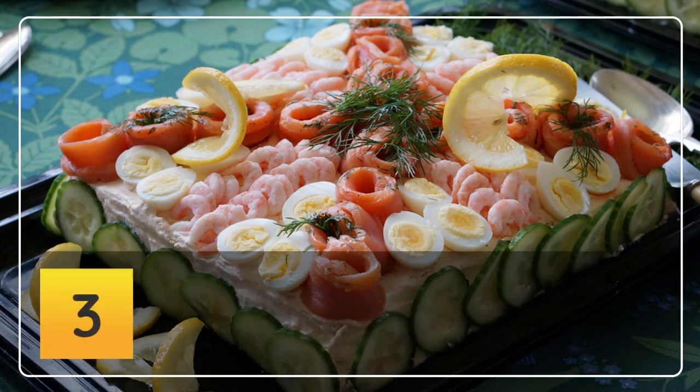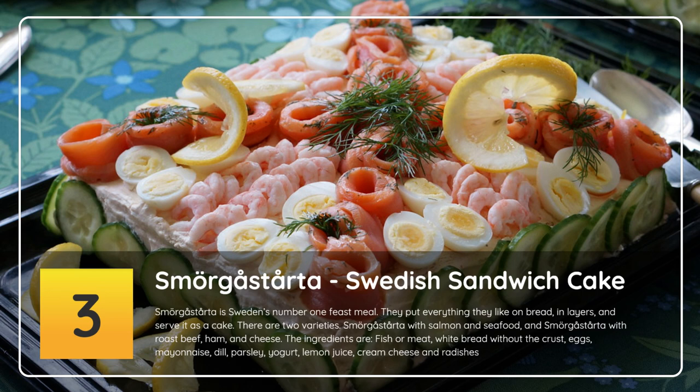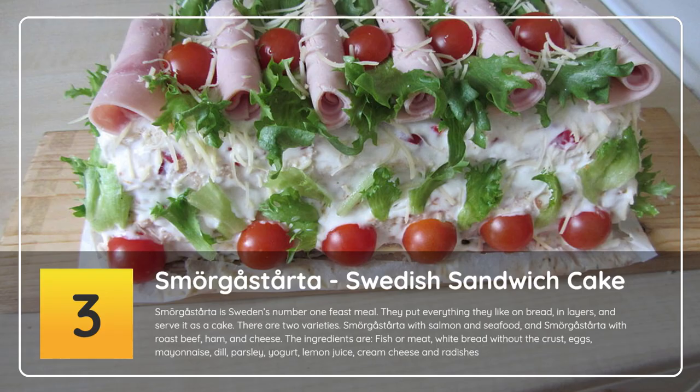Number 3: Smörgåstårta — Swedish sandwich cake. Smörgåstårta is Sweden's number one feast meal. They put everything they like on bread, in layers, and serve it as a cake. There are two varieties: Smörgåstårta with salmon and seafood, and Smörgåstårta with roast beef, ham and cheese.